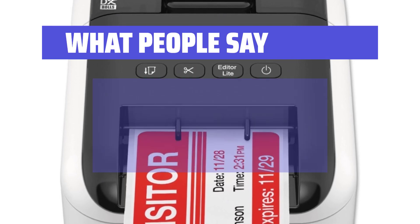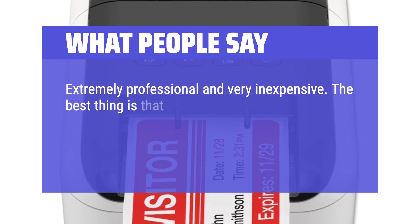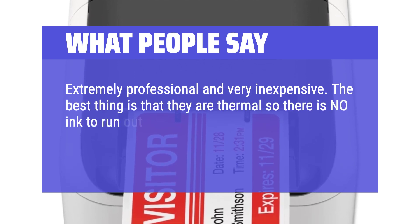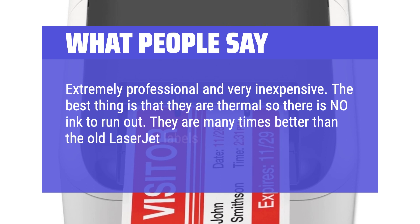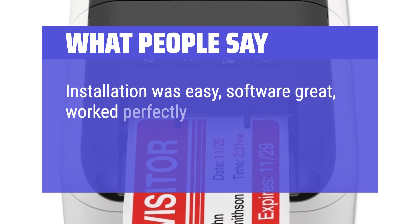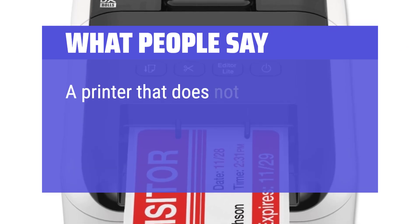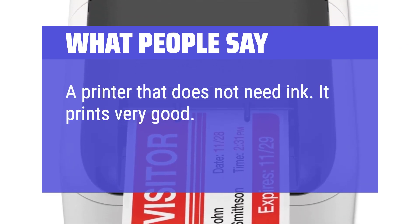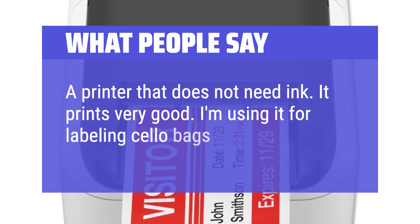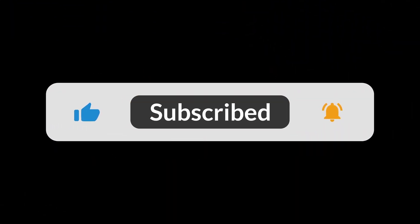What people say: Extremely professional and very inexpensive. The best thing is that they are thermal, so there is no ink to run out. They are many times better than the old LaserJet labels — these actually work. Installation was easy, software great, worked perfectly. I love Brother products and I wish I would have found this first. A printer that does not need ink and it prints very good. I'm using it for labeling cello bags. You can find the Amazon purchase link in the description below. Hope this video can be helpful to you. Thanks for watching.